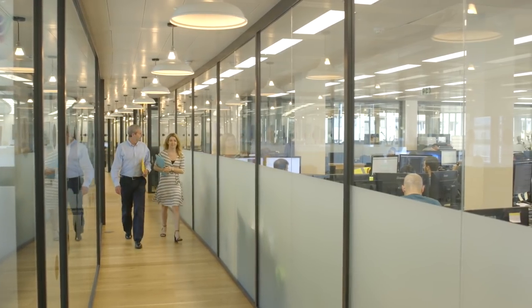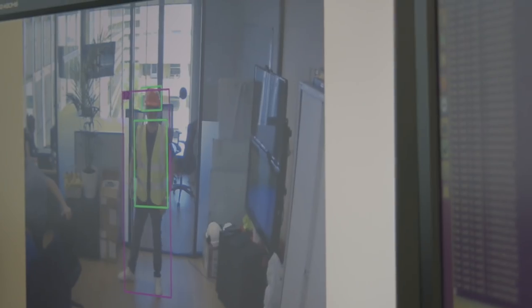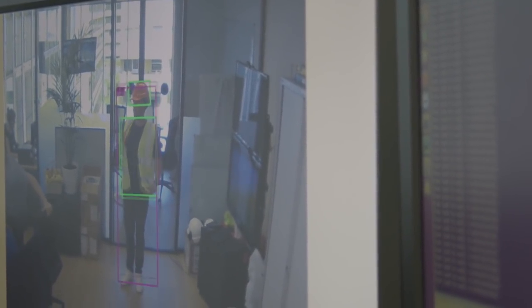Cortexica was founded in 2008 to build on cutting-edge research at Imperial College London. The aim of this work was to reverse engineer the human visual cortex, teaching computers to see the way we see.